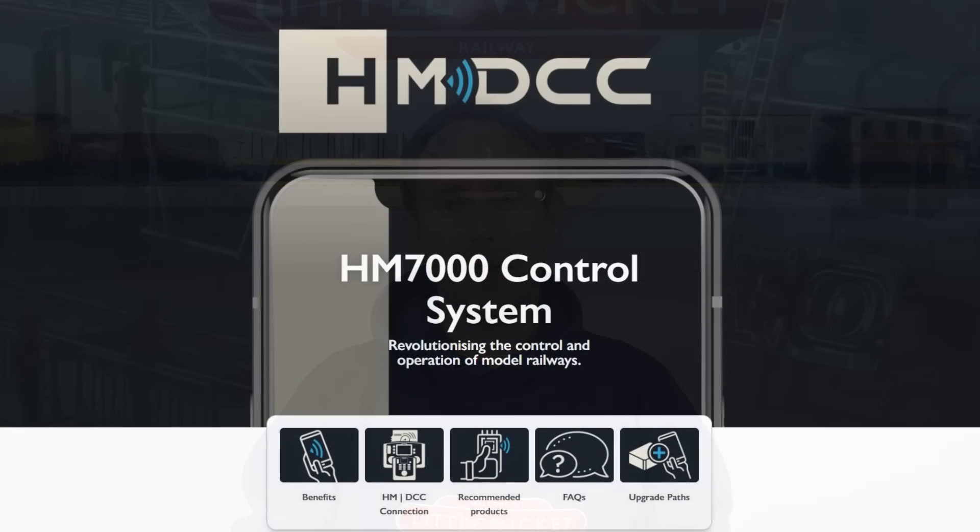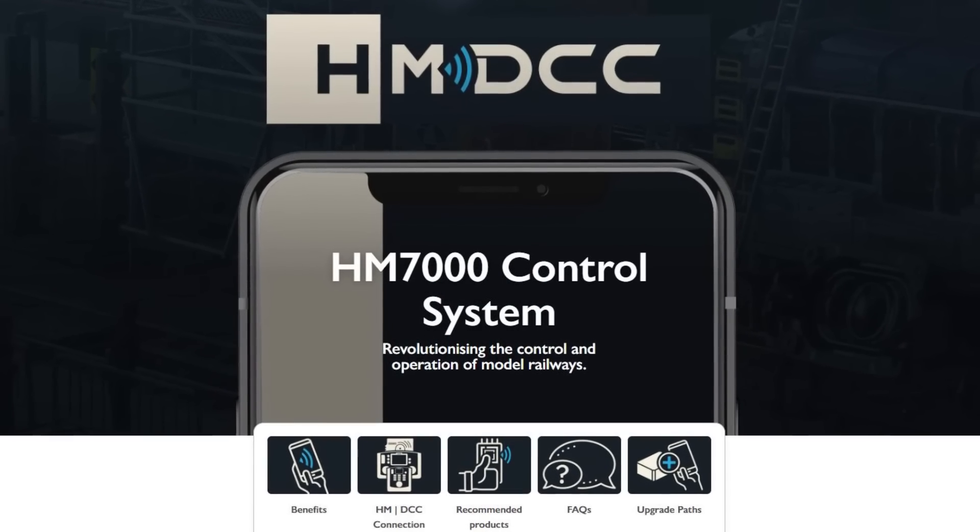And it's nothing to do with any of the models, the new toolings, TT120 or any of that. I think the most exciting part of their announcement was the introduction of HM7000, the new DCC control system that incorporates Bluetooth directly into the decoder that goes inside the locomotive.